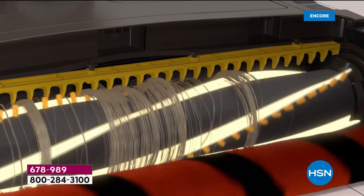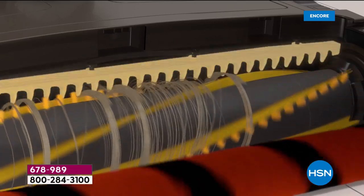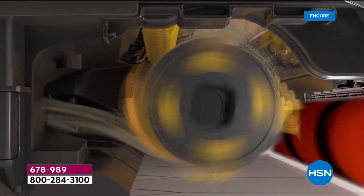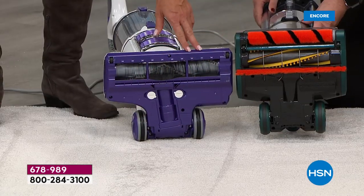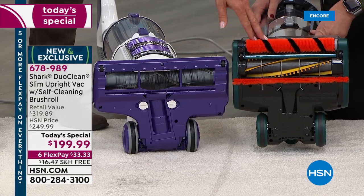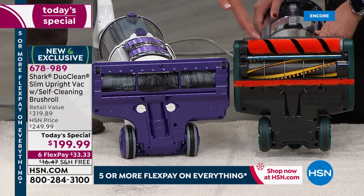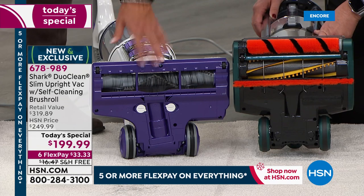That is what we're calling our self-cleaning brush roll — a huge difference. Look at how dramatically different these two are side by side. This one they sell day in and day out, it's an expensive Shark — but look at the difference. You can literally see with your eyes that it's dramatically different in today's special versus the other expensive Shark you can buy right now.